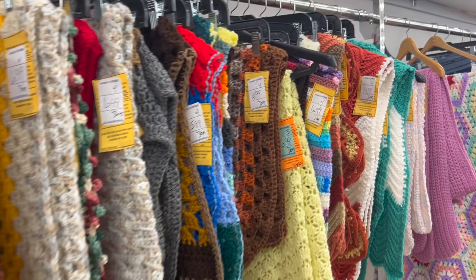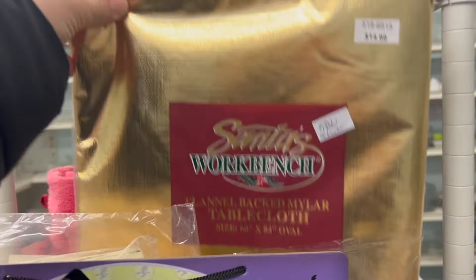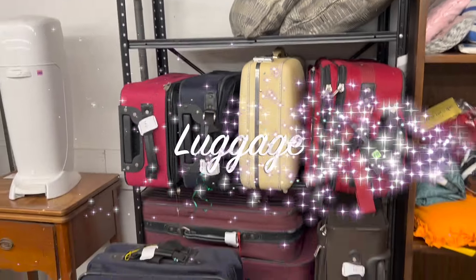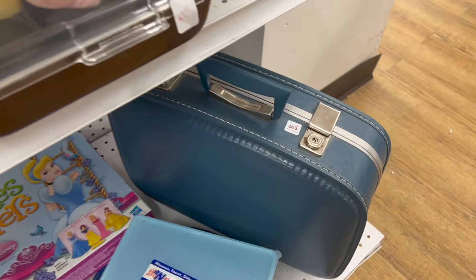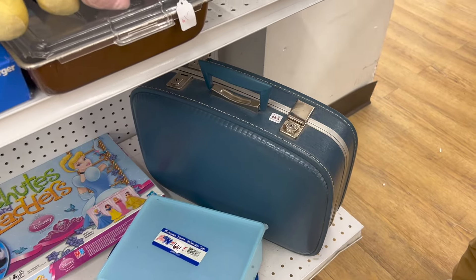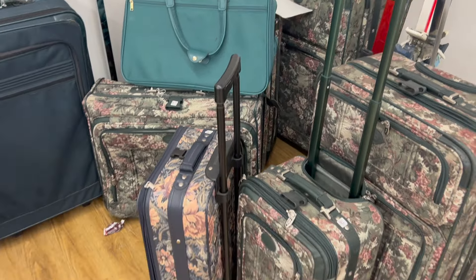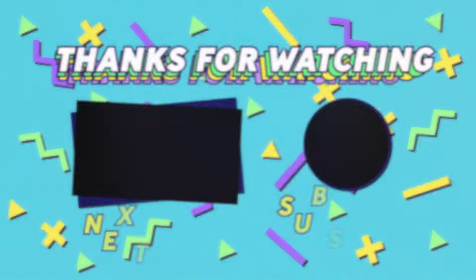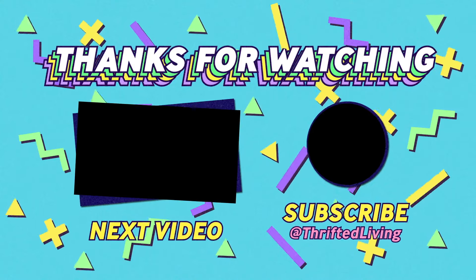That's it for today's thrifting video. Unfortunately there will not be a haul in this video — I actually can't find the stuff that I bought, so that's pretty much why. If you enjoyed it, please give this video a thumbs up. Let me know what you enjoyed from this thrifting trip and if you've been finding anything cool at the thrift store, share pictures with me on Facebook at Thrifted Living or on Instagram at Thrifted Living YouTube. Thank you so much for watching and I'll see you soon — bye!